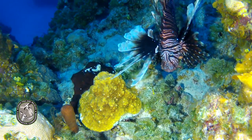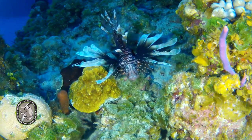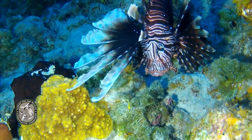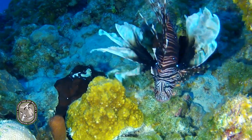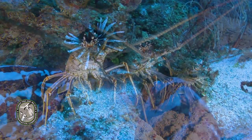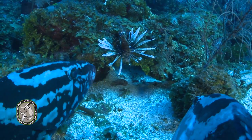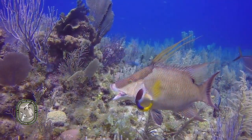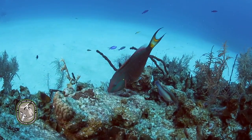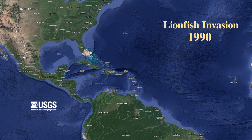With no natural predators, lionfish multiplied and ate almost anything that would fit into their mouths, preying on more than 100 different species of fish and invertebrates, including groupers and juvenile lobsters. They also eat fish which play key roles in a coral reef ecosystem, like fish which keep other fish clean of parasites.